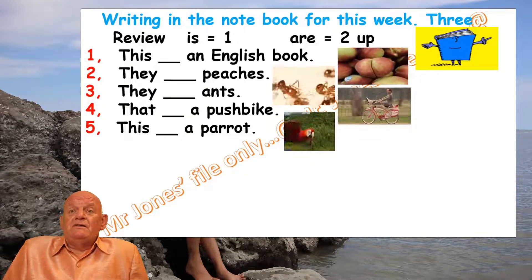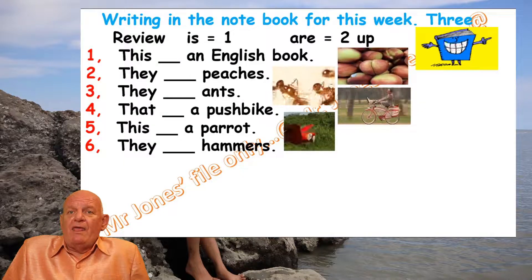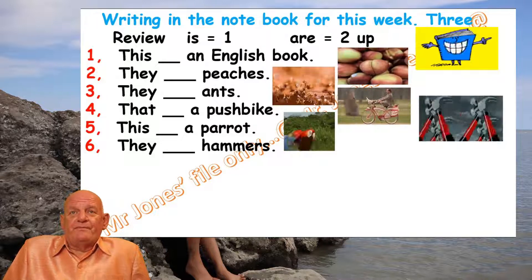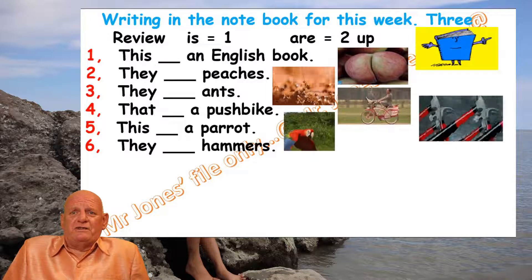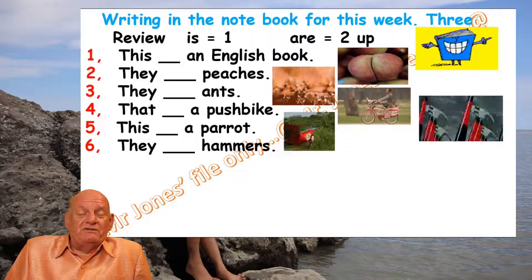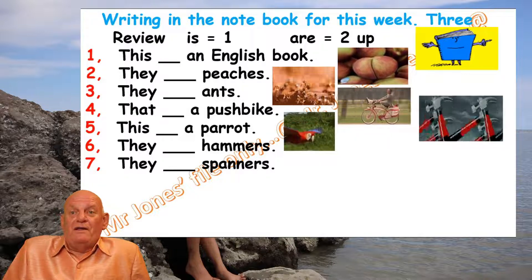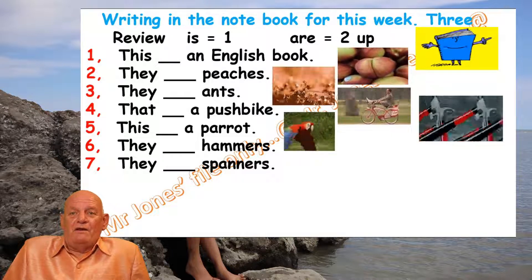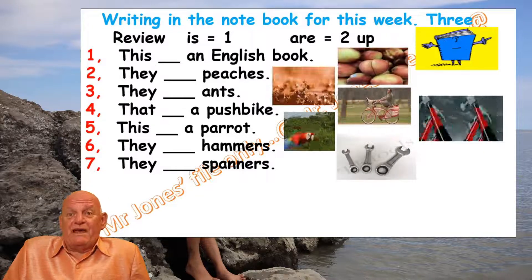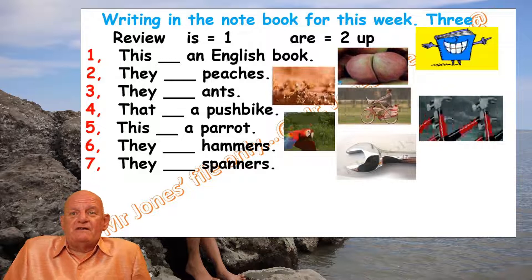Picture number six: 'They [blank] hammers.' Let's look at the picture — hammers, not hamsters! Mr. Jones should put his glasses on. Silly old man. Number seven: 'They [blank] spanners.' Let's look at the picture — can you see one or more than one? Then write the correct answer.